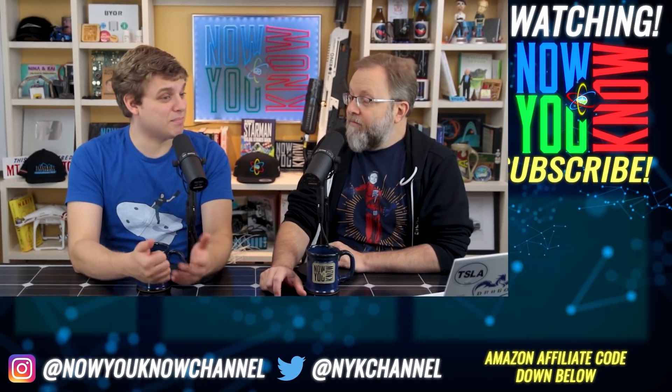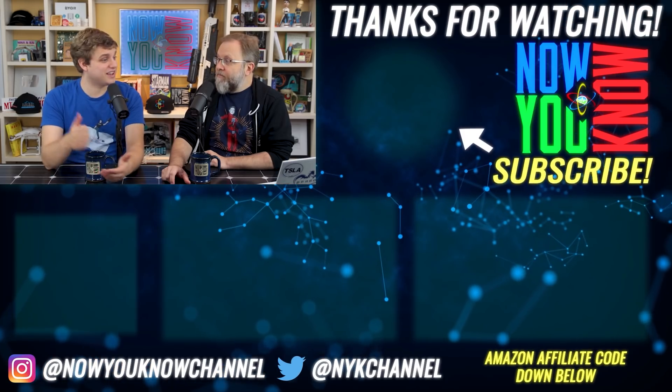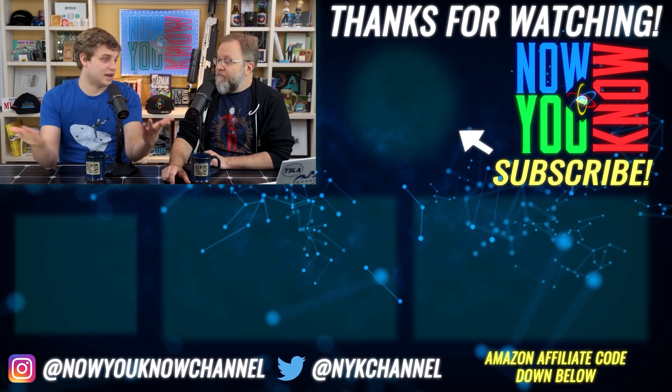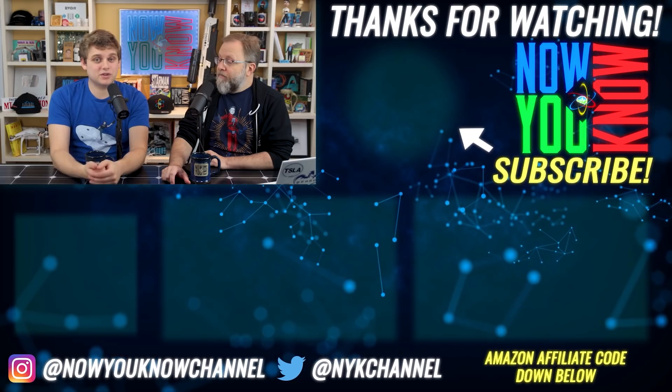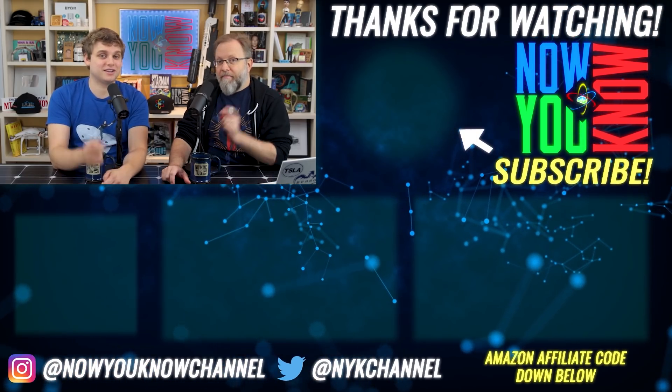Thank you so much for watching this episode of In Depth. We hope you enjoyed it. In Depth comes out every Friday, Tesla Time News comes out on Monday, and you can head over to our Patreon for bonuses and exclusive content. We have the Patreon bonus story for just a buck a month, and our new investor club for $10 a month where we have a Slack and monthly meetings talking to actual heads of companies. It's patreon.com/nowyouknow. Thanks so much for watching — now you know.